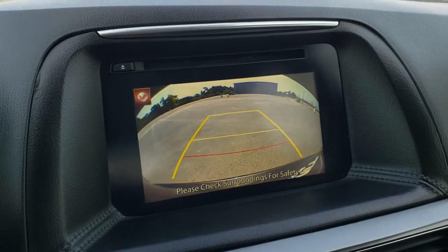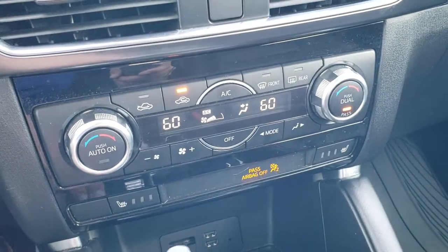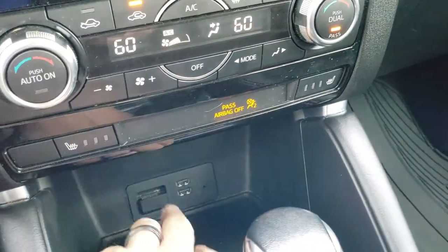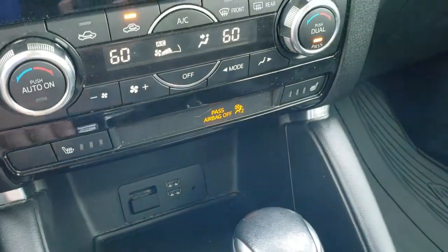This is also where your backup camera display shows up. Down here you have your climate controls — dual climate control and heated seat buttons. You also get two USBs, an AUX jack, and an SD card slot, which is likely for the navigation system.